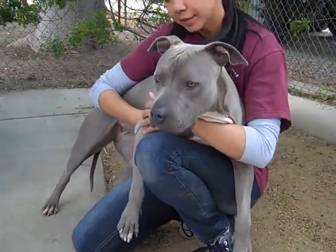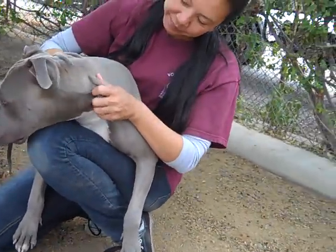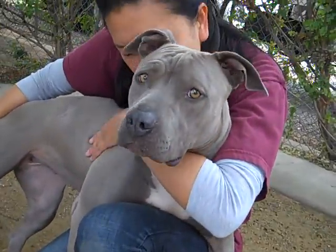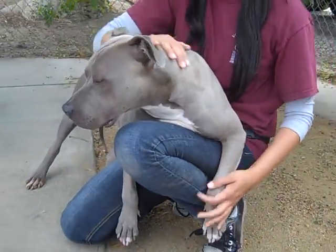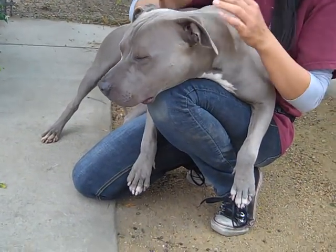She looks like she likes to run, so maybe for an athletic family that can take her out on hikes and things like that. She pretty much will go anywhere you want to put her. She's got this really beautiful coat and these really gorgeous eyes. She seems like she would be a pretty good family dog, a pretty good indoor house dog.